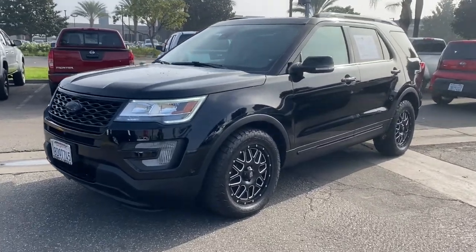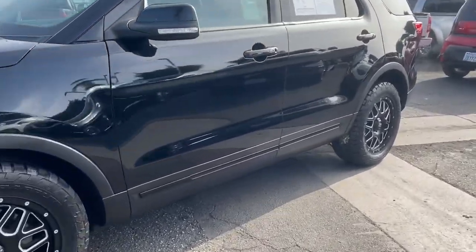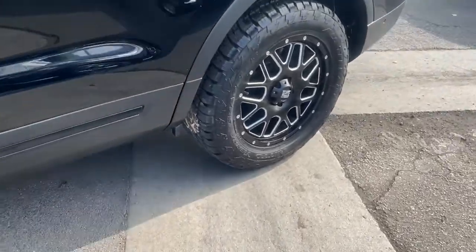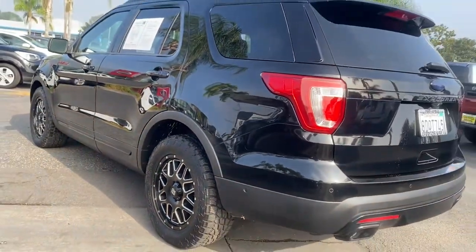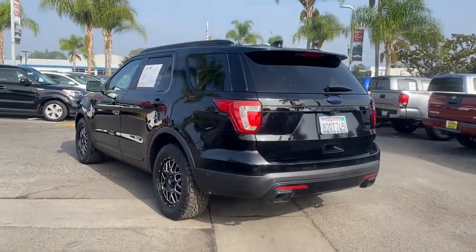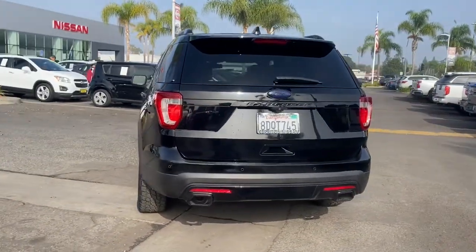Picture yourself in the 2017 Ford Explorer. This vehicle still has fewer than 70,000 miles on the clock, so it won't last long. Here's an Explorer that brings an uncompromising spirit to all your adventures.